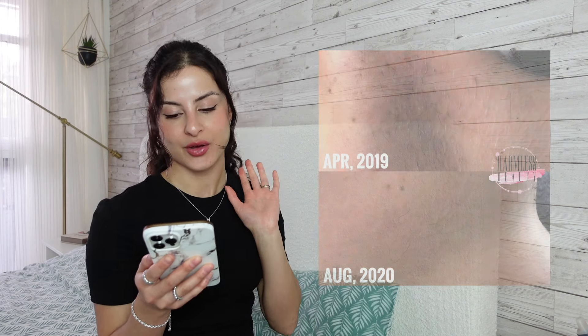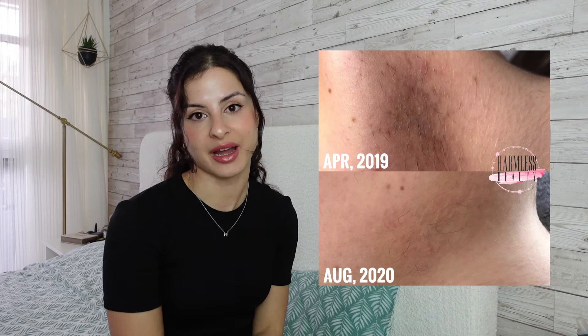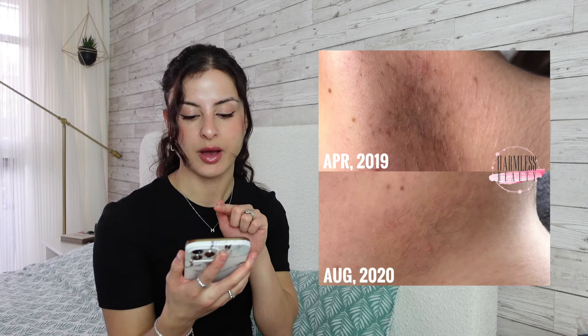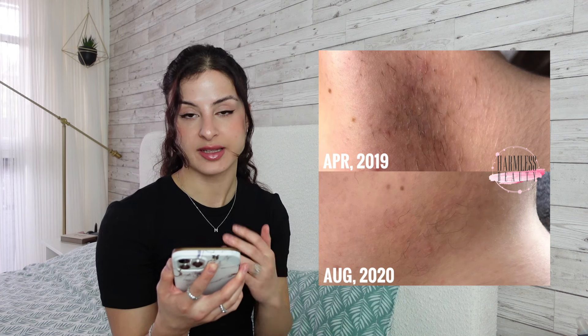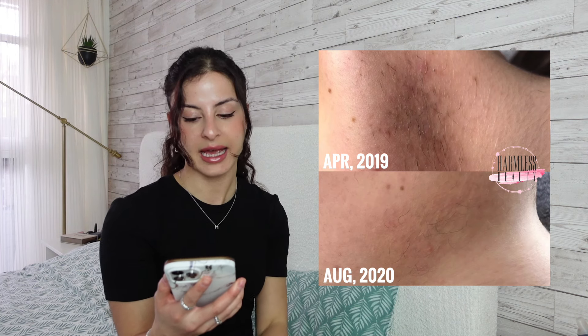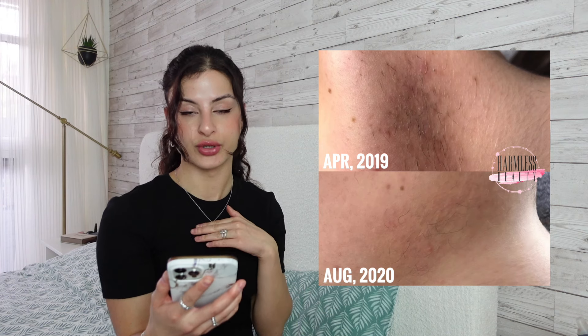I'm going to talk about one more client — this is a very old picture, one of my first electrolysis clients and a friend of mine. You can see that there was already hyperpigmentation caused by other temporary hair removal methods — in this particular case it was threading, which had caused some hyperpigmentation in the area already. After having electrolysis for a year, this client does have PCOS, but you can see that the results look great and the hyperpigmentation has reduced quite a lot.